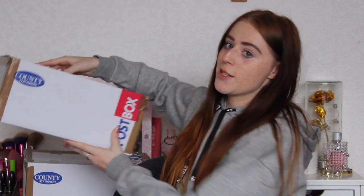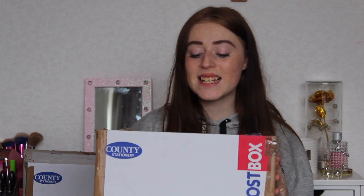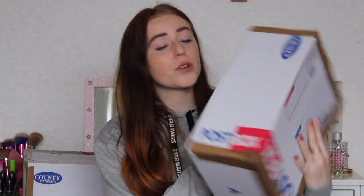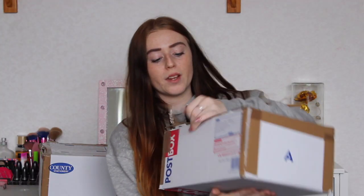Without further ado, let's get on to the video. I have two huge packages — they're absolutely massive. I have cut open the boxes around the top with my scissors so it'd be easier to open, but I haven't looked in the box yet. So if they look a bit damaged, it wasn't from the post, it was me opening it. The boxes came and they weren't dented, they were still done up perfectly.